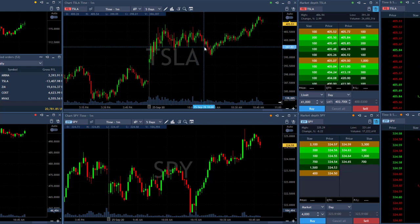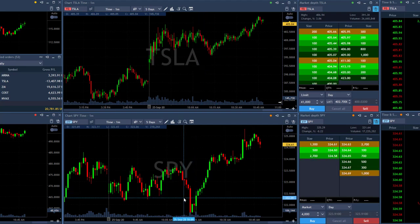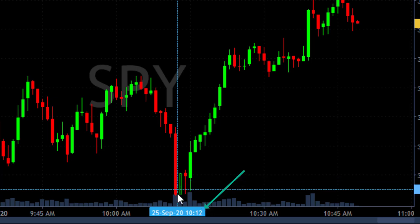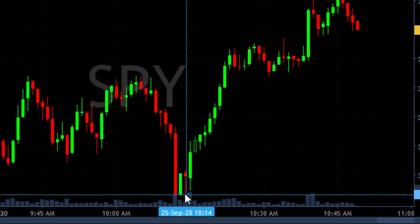So again, watch Tesla breaking down under the support here — that looked quite good. Watch the S&P — that looked quite good. However, the S&P changed direction. Now I'm going to point to this green candle you're seeing here, and look at the time just below my marker — it says 10:13. So as you can see, the S&P 500 changed direction exactly at 10:13.